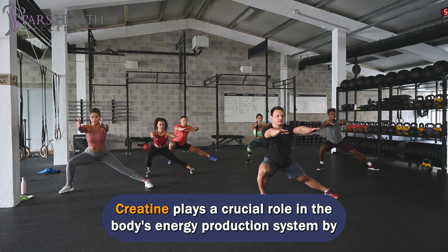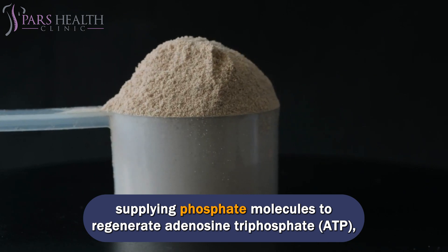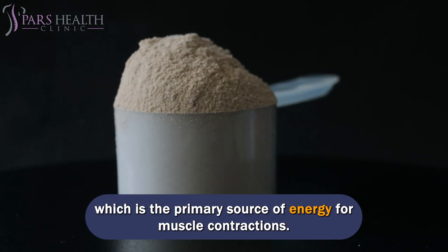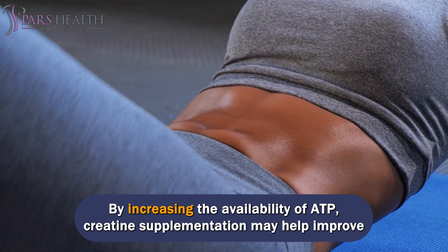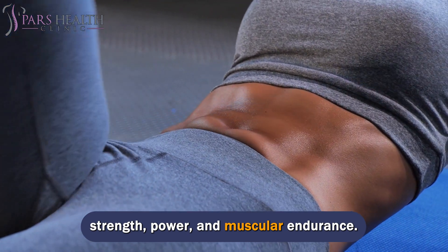Creatine plays a crucial role in the body's energy production system by supplying phosphate molecules to regenerate adenosine triphosphate (ATP), which is the primary source of energy for muscle contractions. By increasing the availability of ATP, creatine supplementation may help improve strength, power, and muscular endurance.